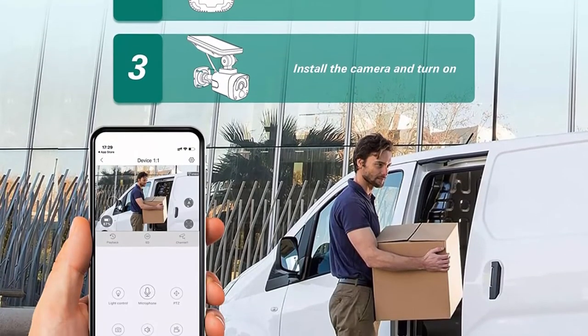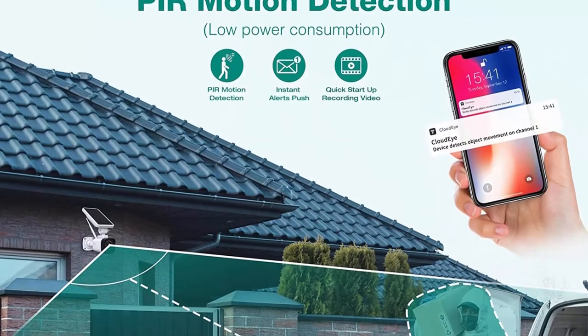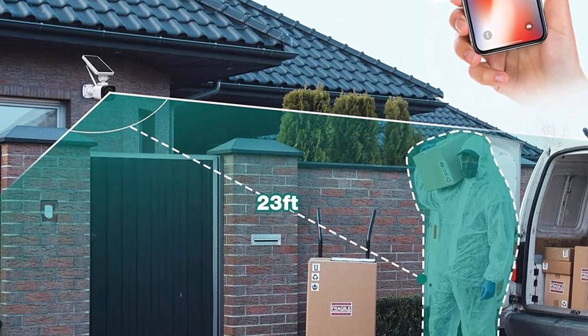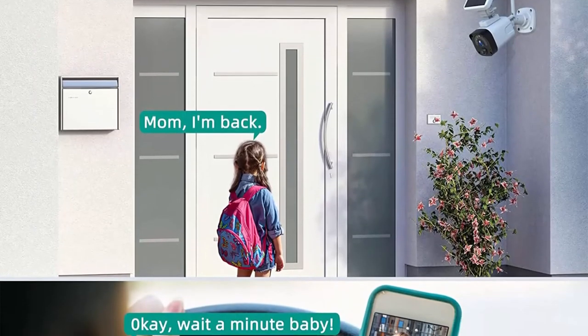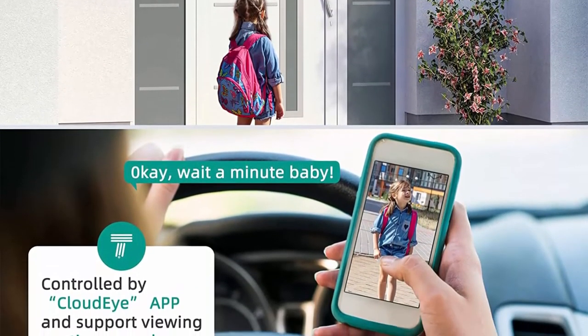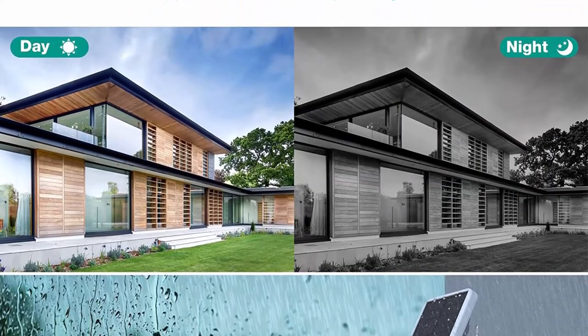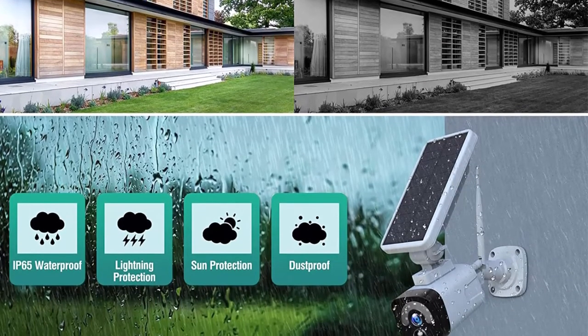The latest version of this solar security camera system supports HDMI output display. Equipped with an HDMI cable and wired mouse, you can watch videos on your display device for high-definition visual effects. The interface supports up to four split-screen previews and playback. Security cameras are pre-matched with the base station at the factory.